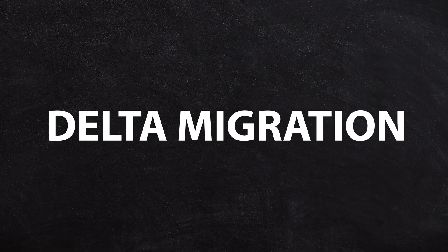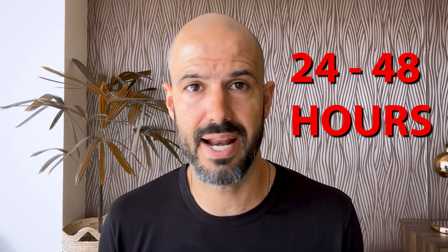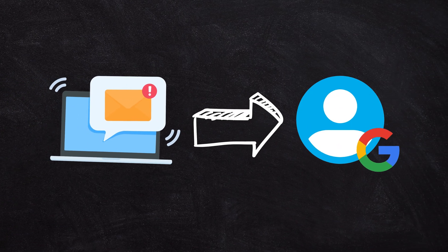That's where some of the specialist tools can make things a little bit easier. They can run what's called a delta migration, which means that after the bulk of your emails have been moved across and you've then switched over your DNS records — which can take 24 to 48 hours for everyone's new emails to start arriving in your new inbox — a delta migration will go and clean up just the new emails that have arrived in your old inbox and move them safely over into a new Google Workspace account.